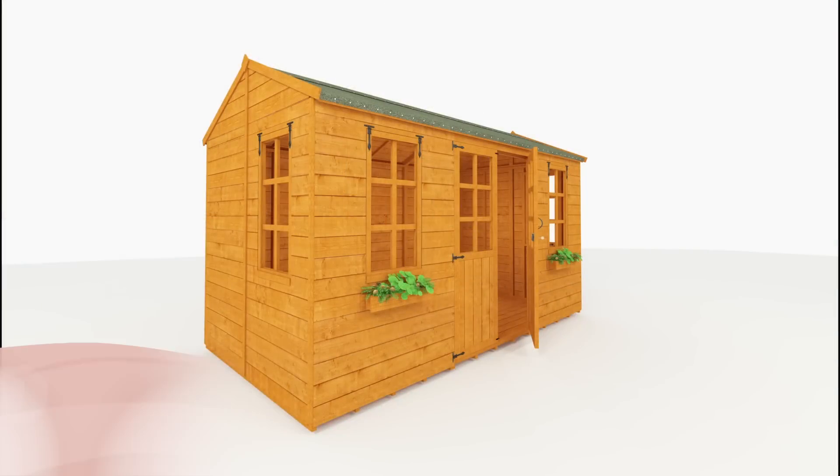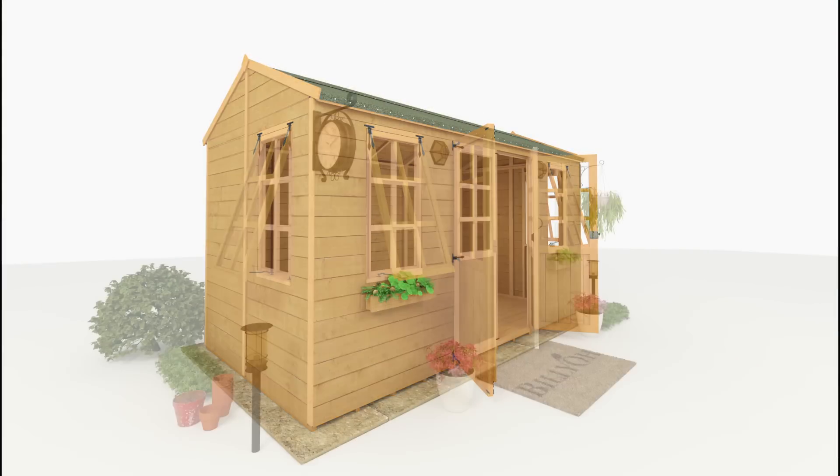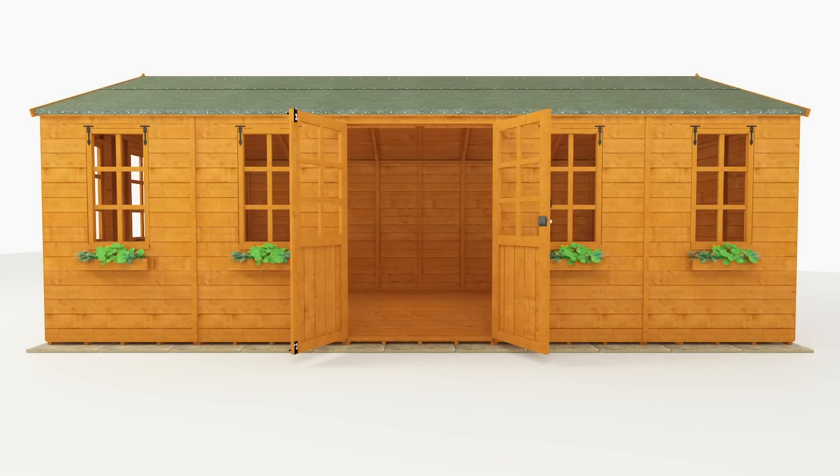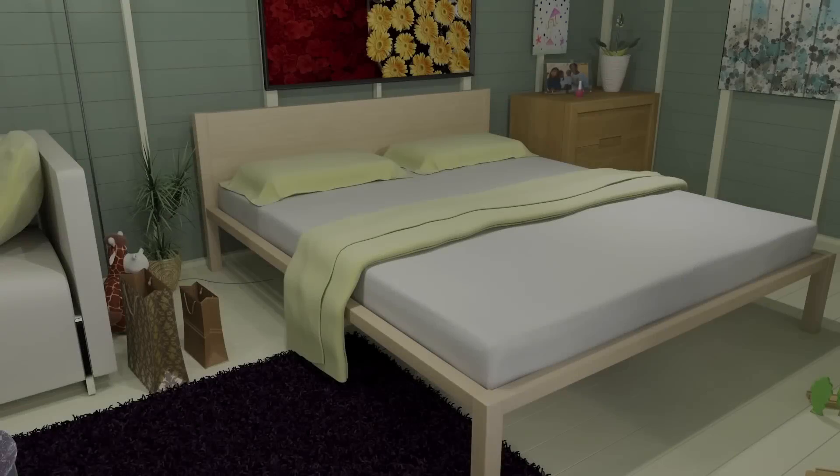The building is attractively designed, featuring windows with Georgian cross decoration for a pleasing traditional style that'll look fantastic in your garden. The multitude of windows let in plenty of sunlight during the day, creating a well-lit interior that you'll love spending time in.